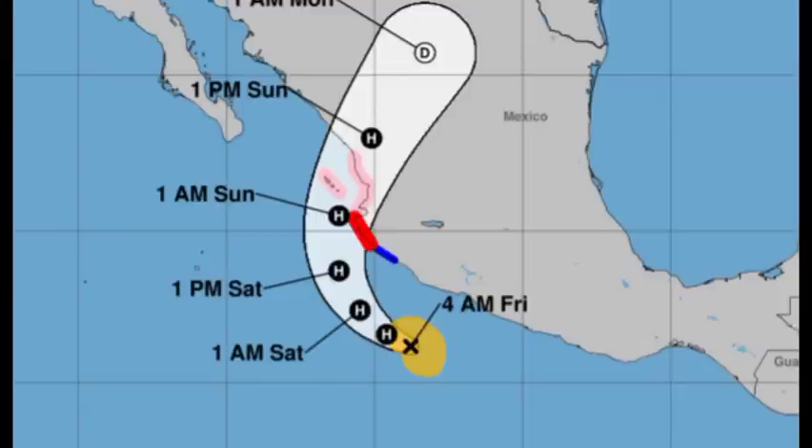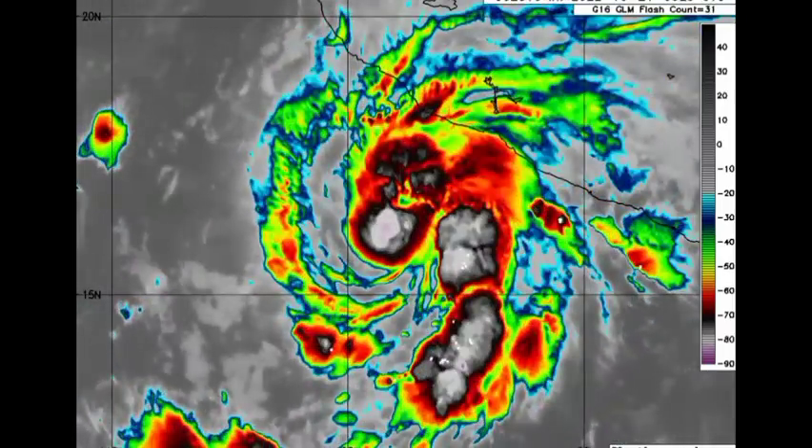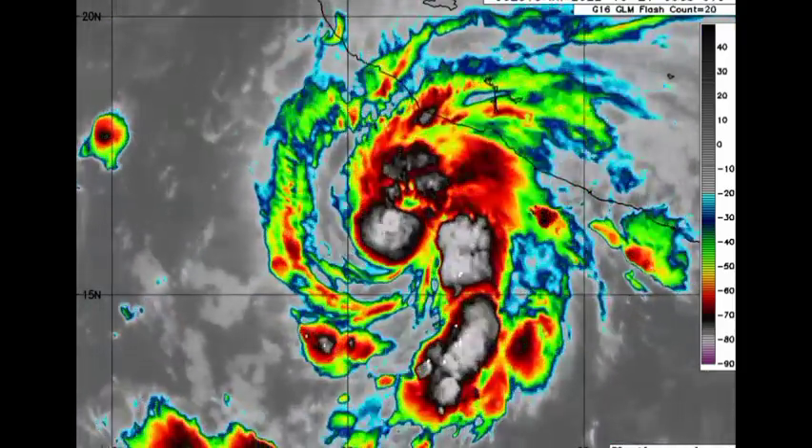Roslyn is going to be bringing very dangerous conditions including storm surge inundating coastal areas, strong winds, and heavy rainfall as the cyclone accelerates inland. After it makes landfall, it is going to be rapidly weakening because it is cut off from its fuel — those very warm sea surface temperatures — and without that it will dissipate. In terms of peak winds, Roslyn is expected to make landfall just shy of a major hurricane, though I personally wouldn't be surprised if it manages to actually intensify into a major hurricane.